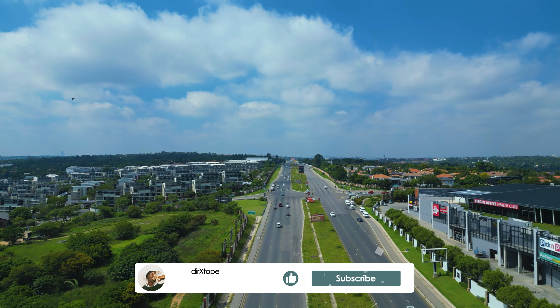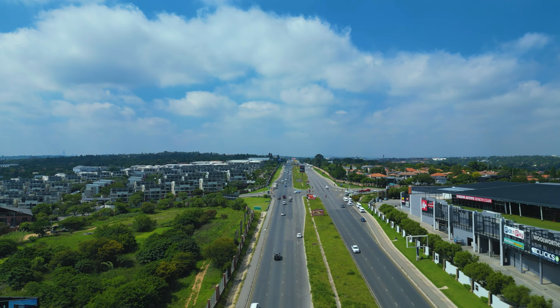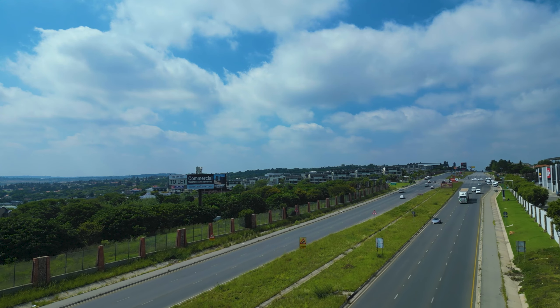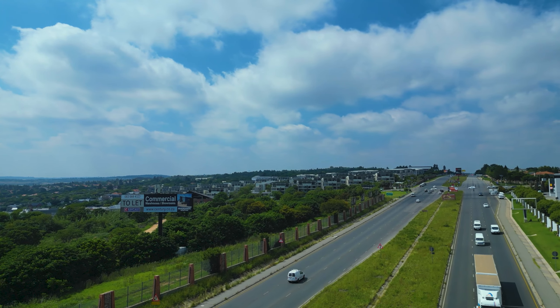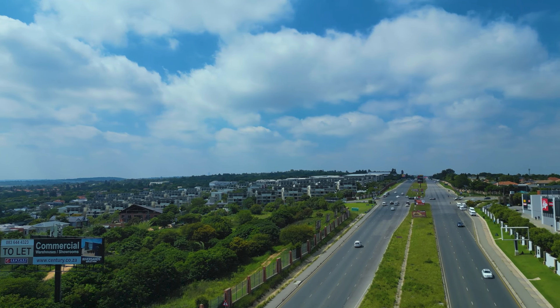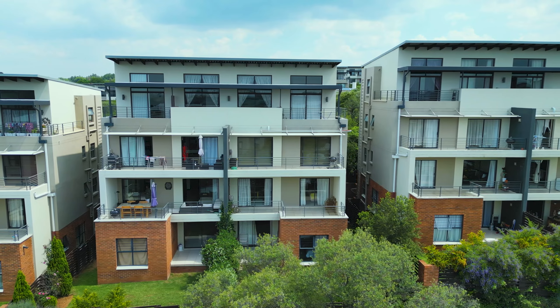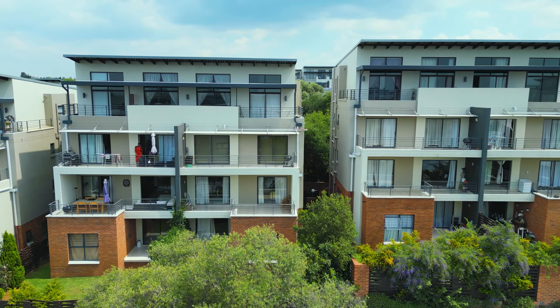Thank you so much guys for tuning in to another video, don't forget to like and subscribe. Here is the north of Johannesburg, South Africa — precisely the Four Ways area. That's just the highway that leads to the richest square mile in Africa, Sandton City, just down the road.